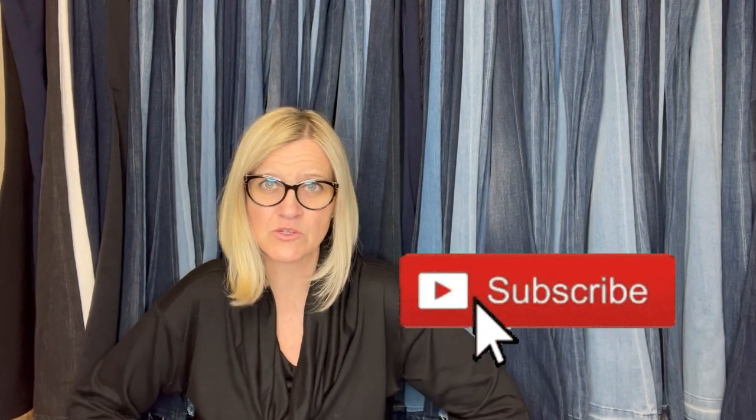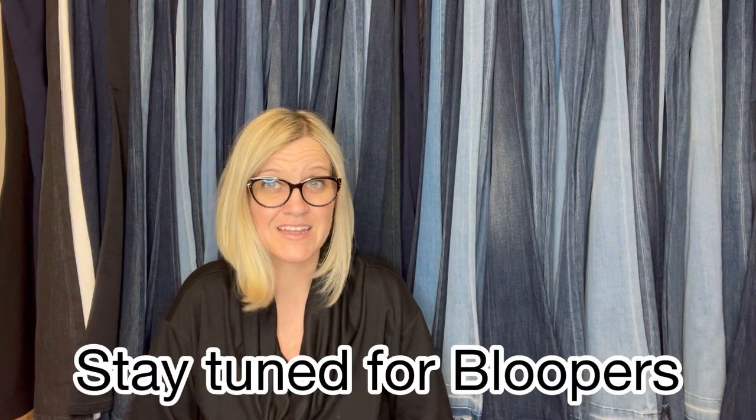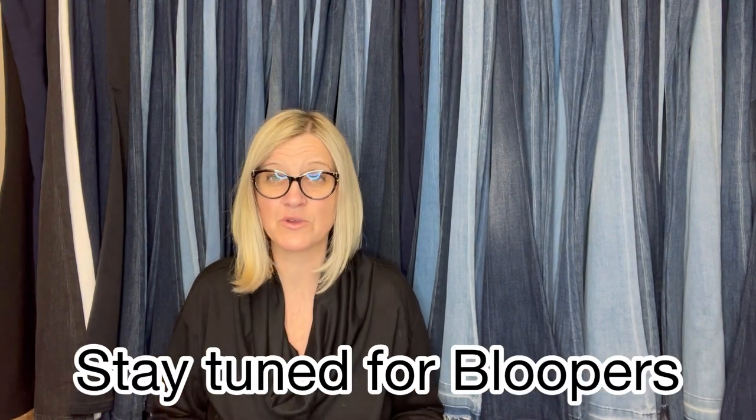We are going to stop there because we are already 25 minutes in. I got into story time a bit on that trash pick, but that was great information. Learn your neighborhood, learn the neighborhoods around you — when is trash day? Look for bigger items sitting out that you can flip on Facebook Marketplace.